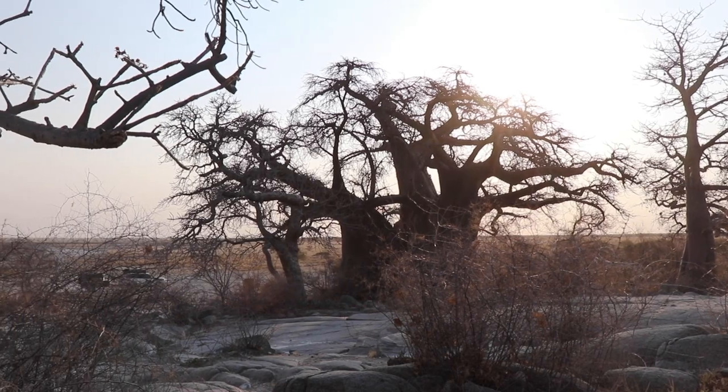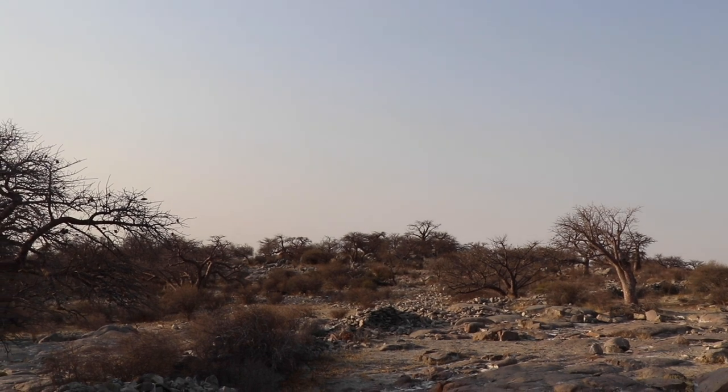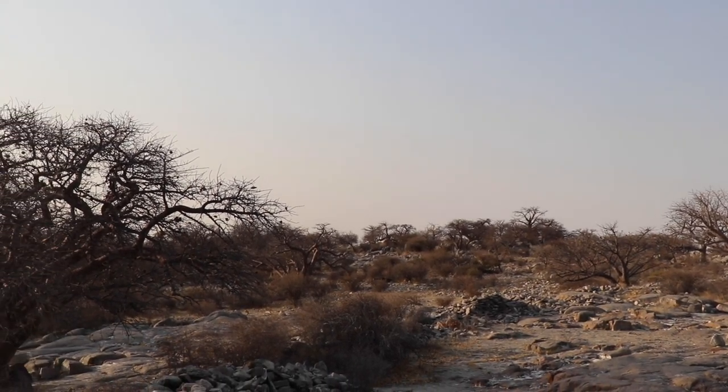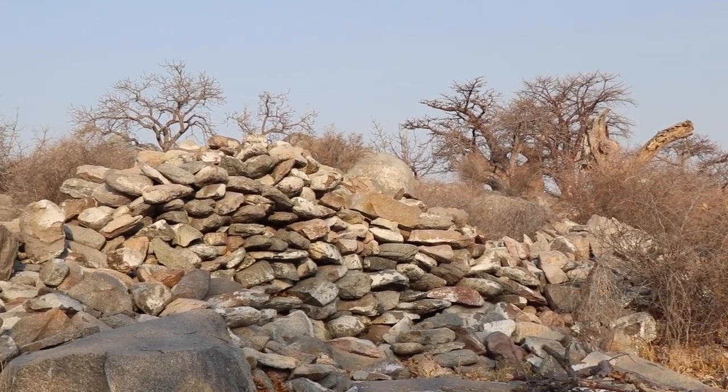We arrived at Kubu Island — very windy, sorry if you can't hear me. Absolutely amazing. This place amazes me every time. In the middle of the Mgharihari salt pans, there's an island full of baobabs. The baobabs on Kubu Island have been dated to be over a thousand years old. This area is completely untouched and the campsites are very basic — they only offer a long drop toilet and a braai pit. You need to bring your own braai grid though. I love Botswana.